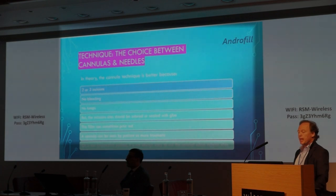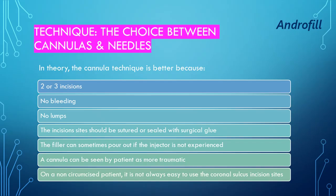What is the choice between cannulas and needles? In theory, the cannula technique is better because we only use two or three incisions. There's almost no bleeding, better spread, no lumps. But the incision site should be sutured or sealed with glue — otherwise the filler can sometimes fall out.